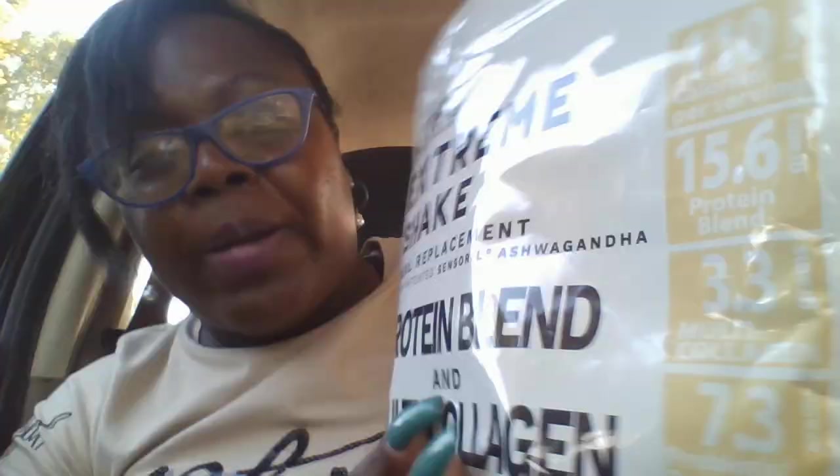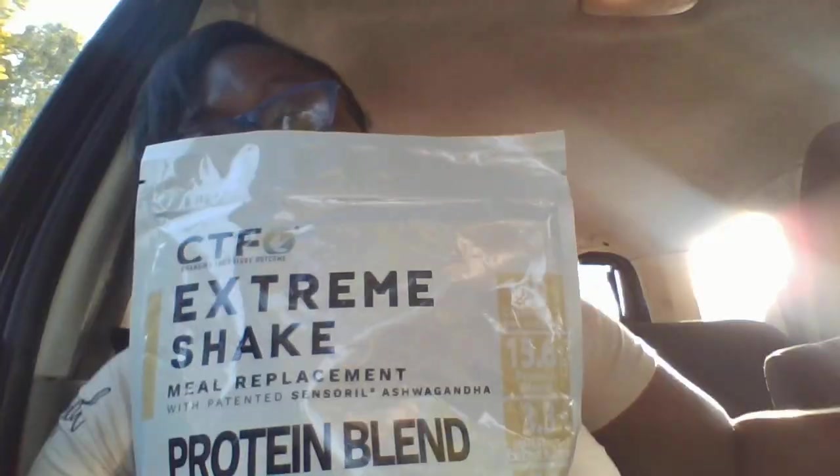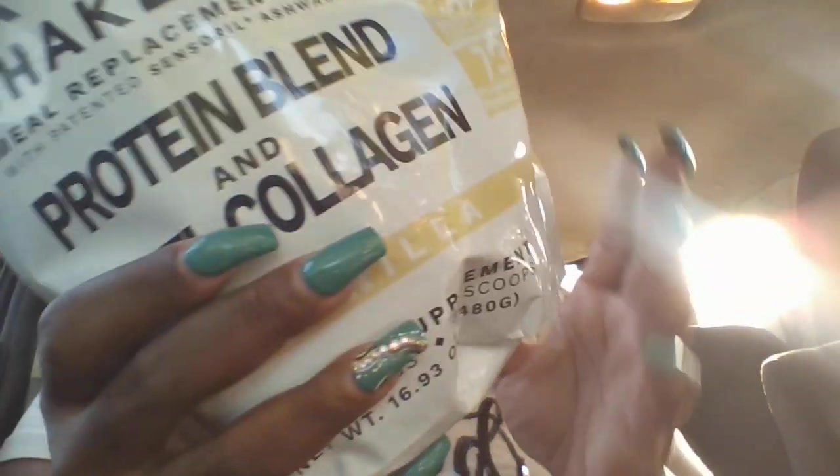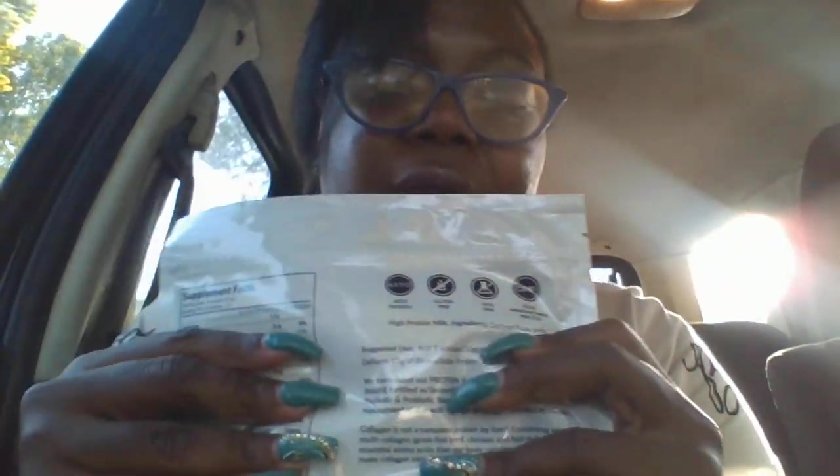This is a meal replacement that you want to have. It can be used in a variety of different ways — you can use the powder and make a shake, make smoothies, or I've even seen people use this formula to make ice cream. Whatever you gotta do to get the nutrients you need: your protein, multi-collagen, ashwagandha, and all of that good stuff. This product is keto-friendly, gluten-free, and GMO-free, and it has a Good Manufacturing Practice label.